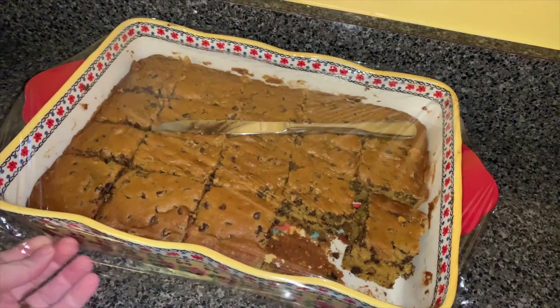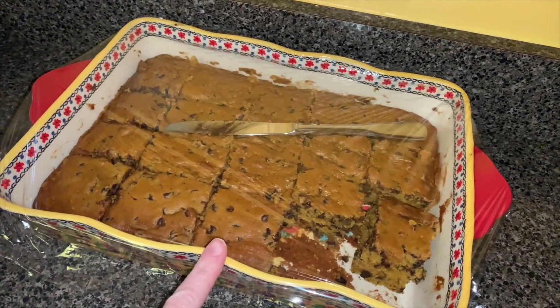I forgot to show you, but our Monday night dessert: pumpkin blondies.